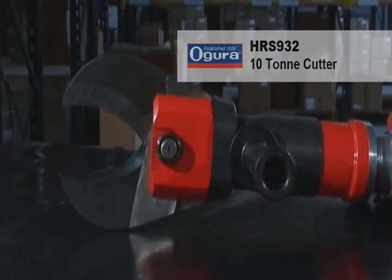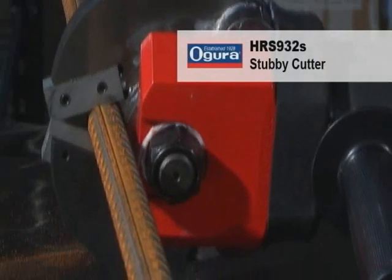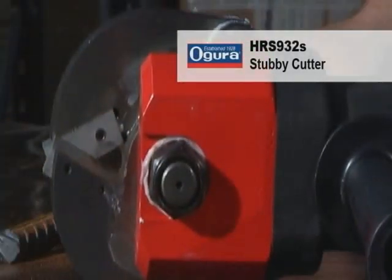With its larger jaw opening and more powerful 10-ton cutting pressure, the HRS 932 is great for cutting tube and is also quite capable of cutting car roof pillars. This tool has proved itself a very versatile addition to the HRS range.